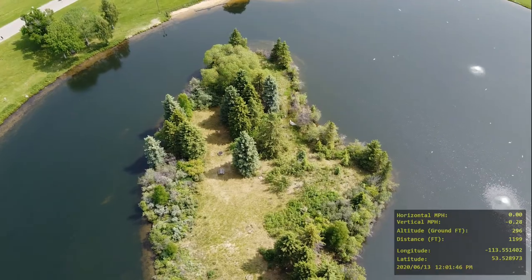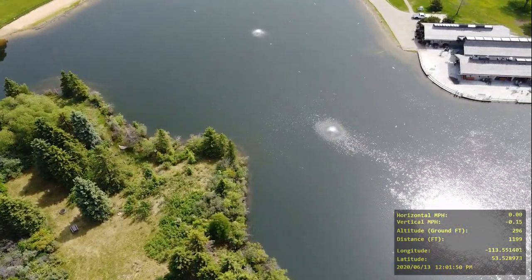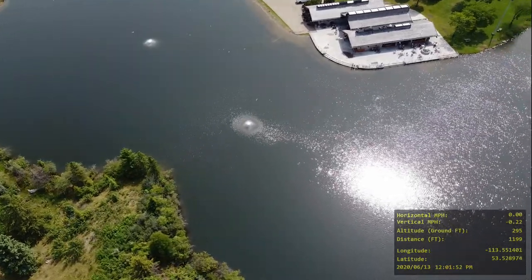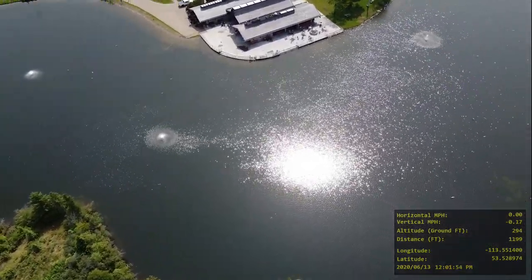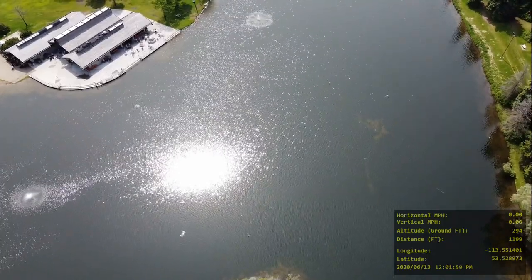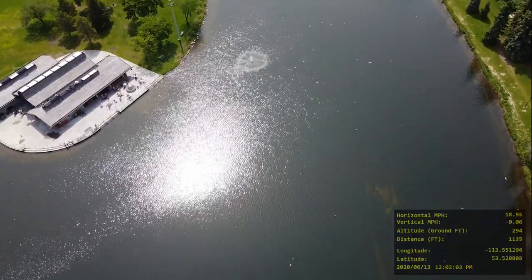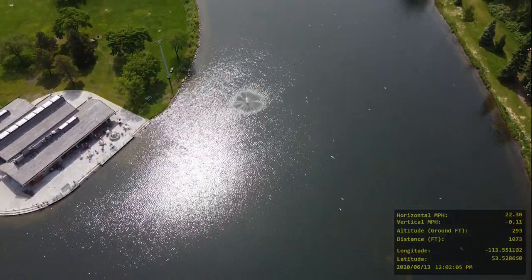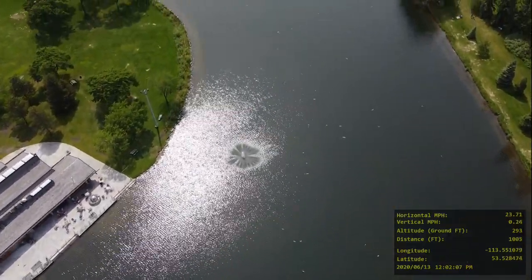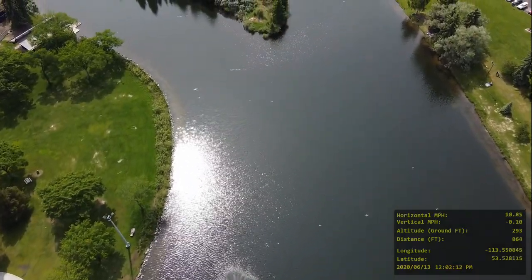I wanted to get a nice close look of this island here. You can see a big bird right on the tip of that island there. Wow. And that's the lodge where they have skate rentals, because people skate on this in the wintertime. And here comes another fountain coming into the middle of the screen there.